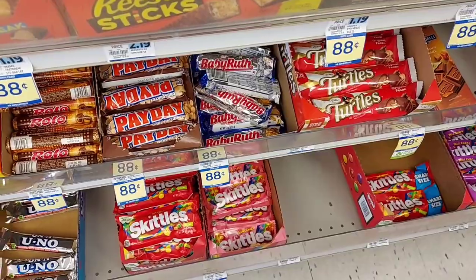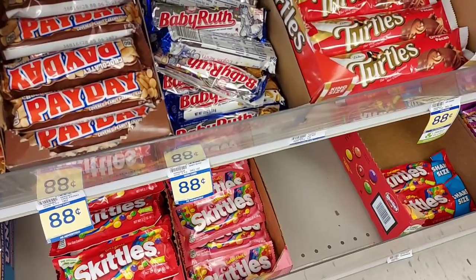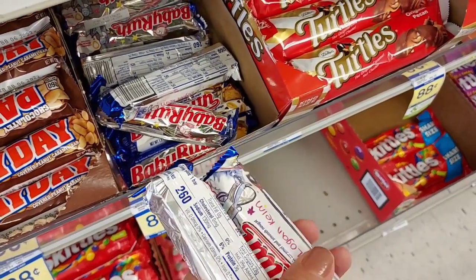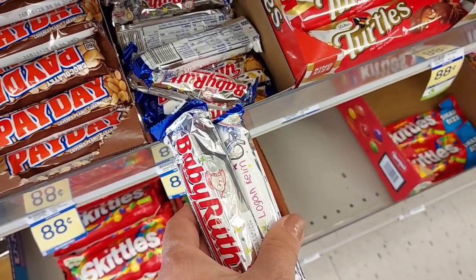I just remembered — if that three dollar load-to-card is going to come off, I'm going to have to spend $53. So I'm going to pick up two Baby Ruths — they're 88 cents each, and on Swagbucks you get three dollars back when you buy two at drug stores, including Rite Aid, Walgreens, and CVS. That's going to help me get up to $53.